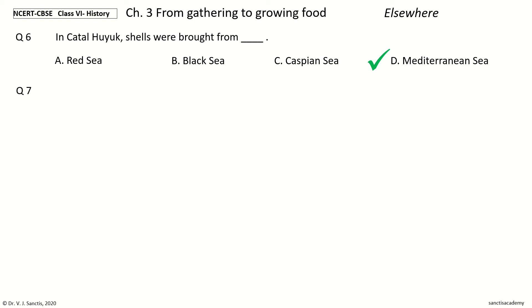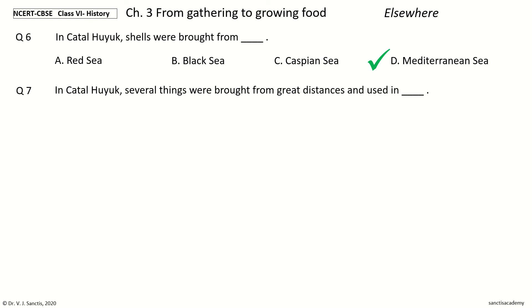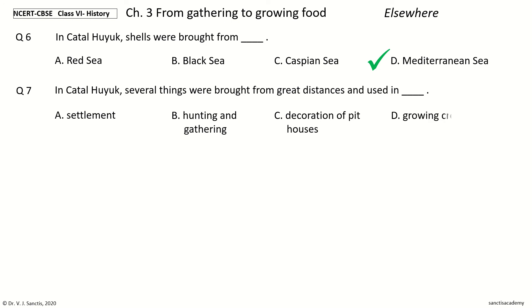Question 7. In Chatalhuyuk, several things were brought from Great Distances and used in — options: Settlement, Hunting and Gathering, Decoration of Pit Houses, Growing Crops. The answer is Settlement. In Chatalhuyuk, several things were brought from Great Distances and used in Settlement.